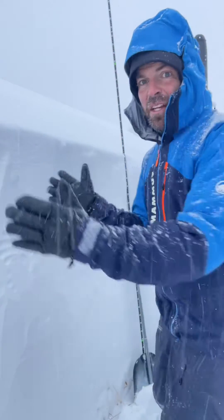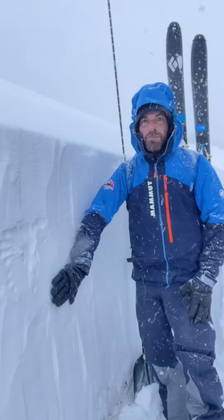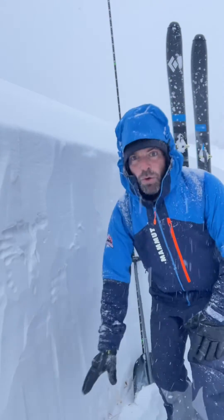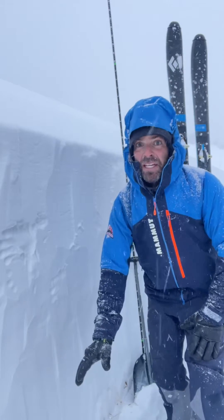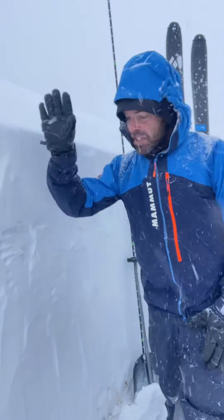Here's the disclaimer: not everywhere is this deep. This is amazing for December 8th — super psyched to see this. It's a double-edged sword. If this weak layer at the ground breaks and makes an avalanche, it's gonna be big. The good news is this deep snowpack is helping it heal.